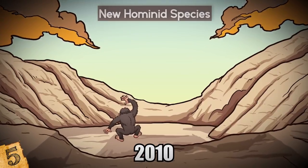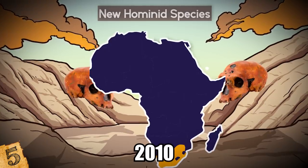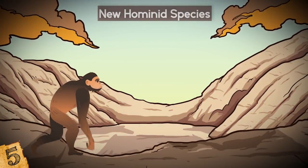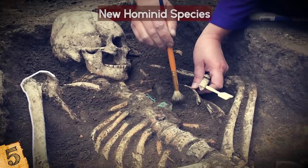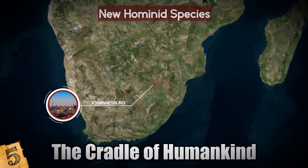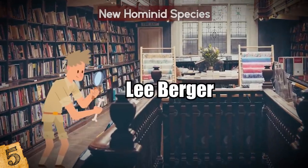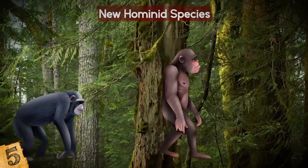New Hominid Species. In 2010, a new species of hominid was revealed via the discovery of two fossil skeletons in South Africa, providing a valuable evolutionary link between the early hominid genus Australopithecus and Homo — the genus modern humans belong to. The remains were discovered at a World Heritage Site near Johannesburg known as the Cradle of Humankind, by a team led by Professor Lee Berger of the University of Witwatersrand.